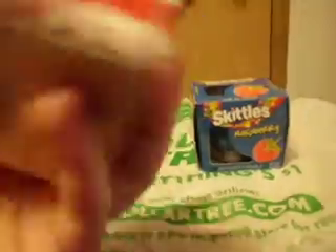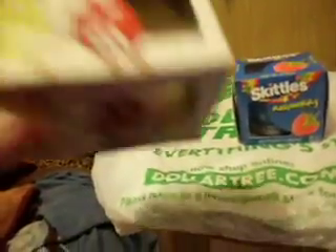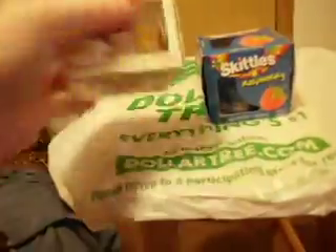M&M's and Skittles came out with candles, and I got the M&M raspberry one and the vanilla one. It's vanilla scented and it has the yellow M&M and the red M&M stickered onto the candle. And then this is the Skittles one — it smells awesome.